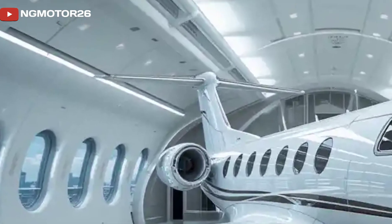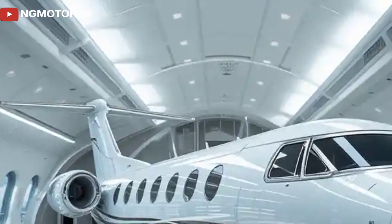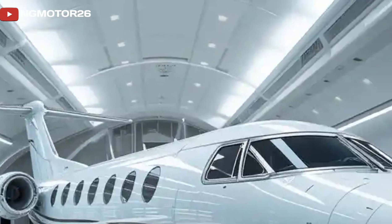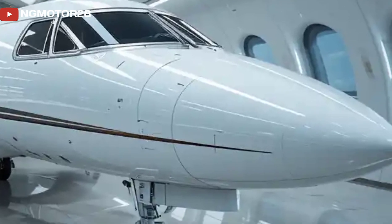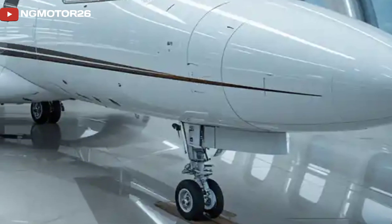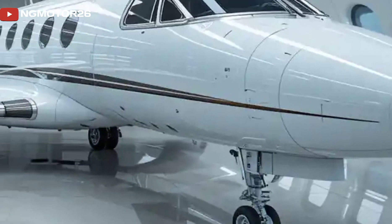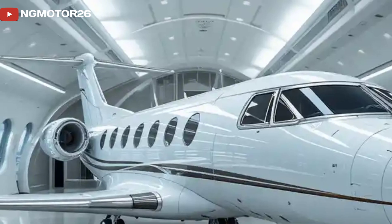Powering the Flaris LAR-01 is a single Williams FJ33-5A turbofan engine producing 1,900 pounds of thrust. This engine allows the jet to reach a top speed of 450 knots, 833 km/h, and a maximum range of 1,400 nautical miles.